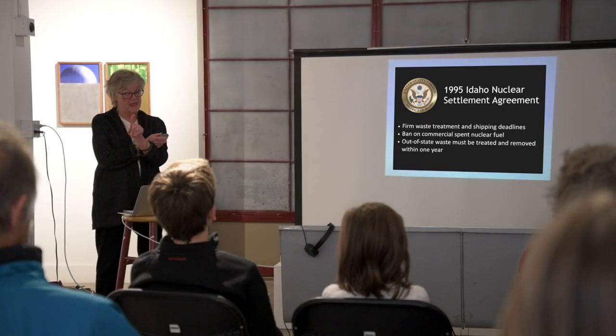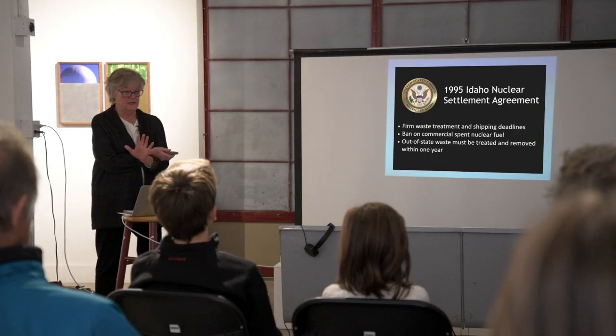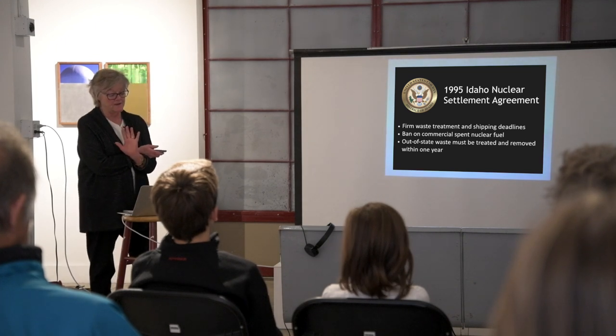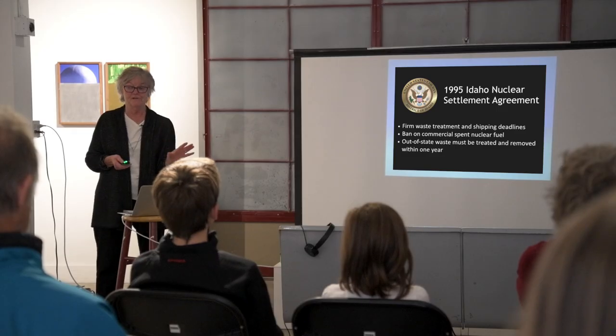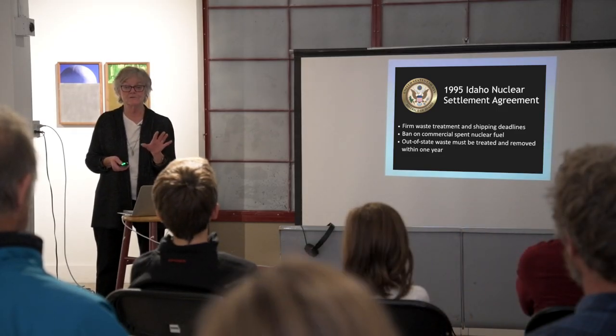A lot of public pressure ultimately ended up with the 1995 settlement agreement. It is a good agreement. It did give us firm deadlines for treating and removing waste. It bans — and bans to this day — commercial waste coming to Idaho. And it does say that out-of-state waste, if it did come in, would have to be treated and removed within a year. The settlement agreement wasn't the first to push cleanup at INL, but it was certainly the highest profile politically.